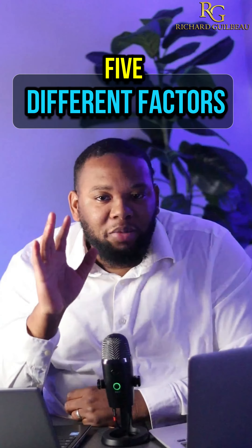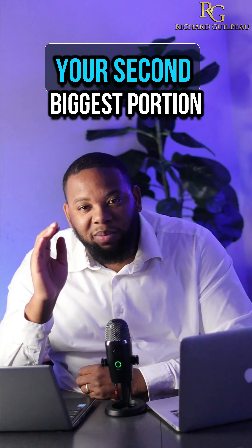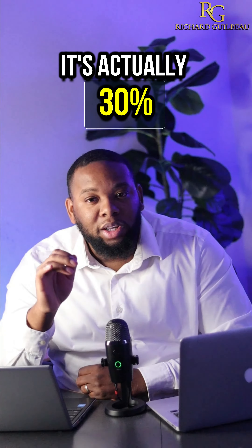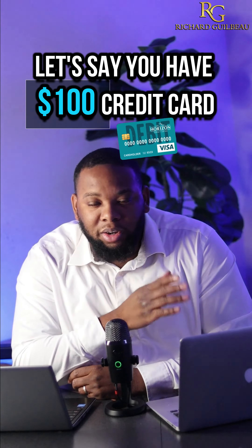I want to tell you five different factors that make up your personal credit score number. Factor two is your credit utilization, which makes up 30% of your personal credit score.